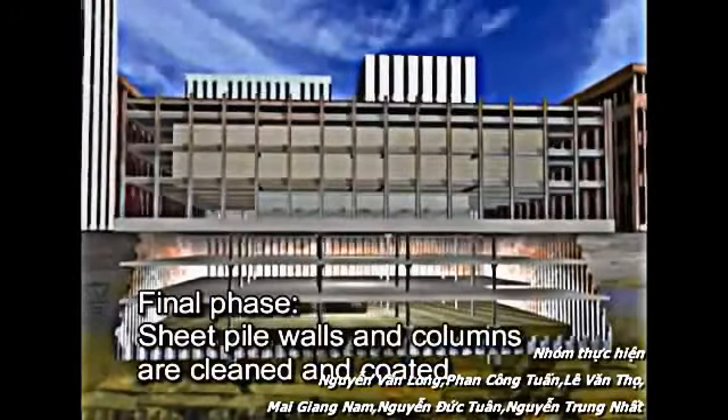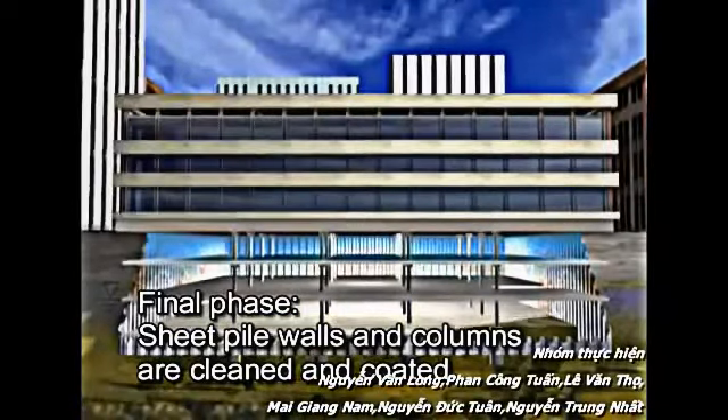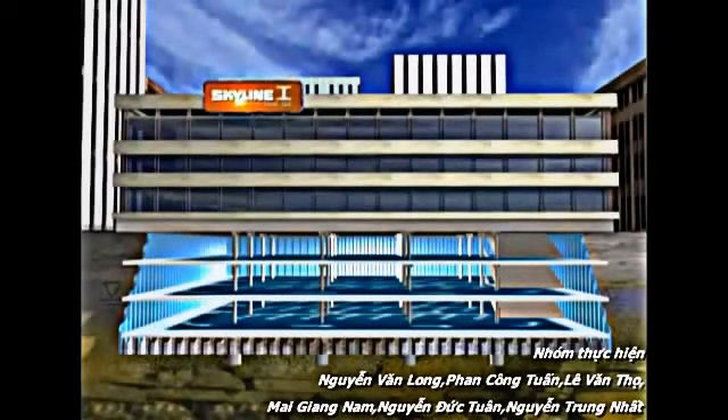Final phase: the sheet pile walls and columns are now cleaned and an aesthetic coating is applied to conclude the construction. Overall, the Arcelor Parking Garage System from Skyline Steel gives a simple yet highly efficient solution to lengthy below-grade parking construction methods. It speeds up the program of build at a lower cost, maximizes available space underground by not having to build inside the perimeter walls, and produces a dry, bright, and safe environment.